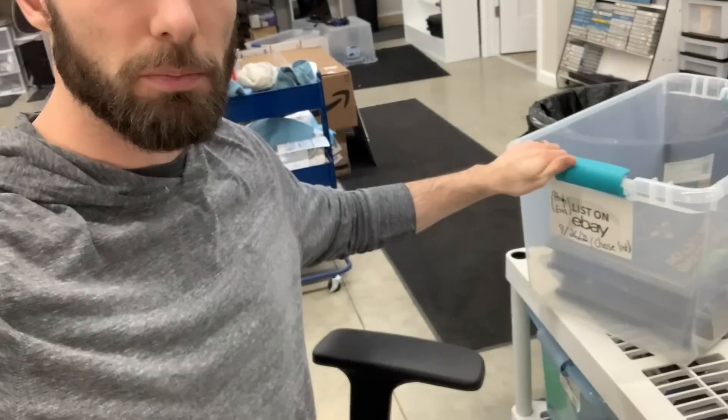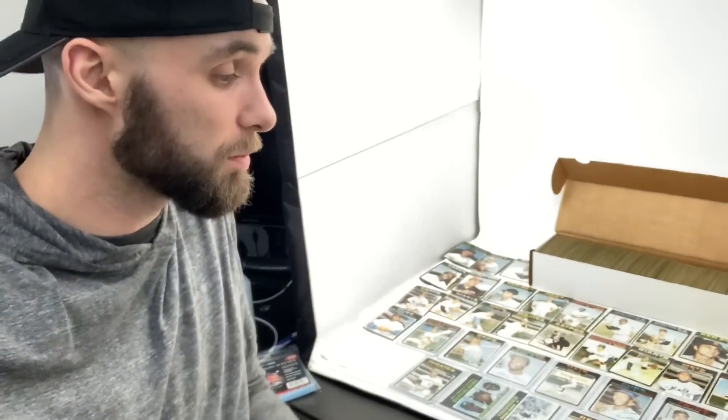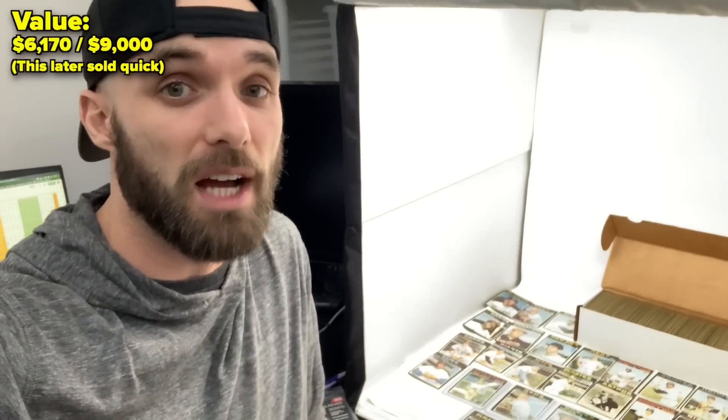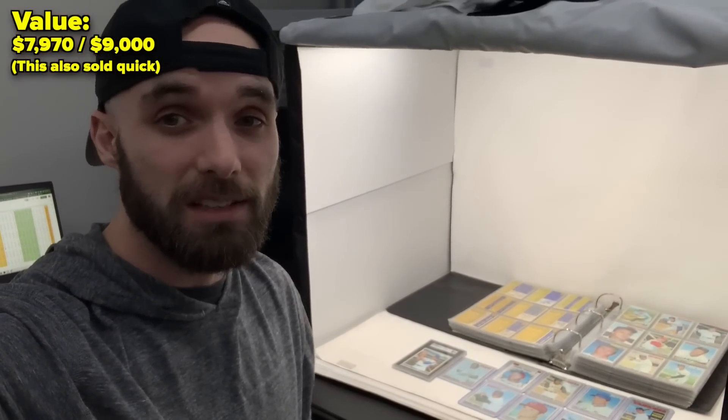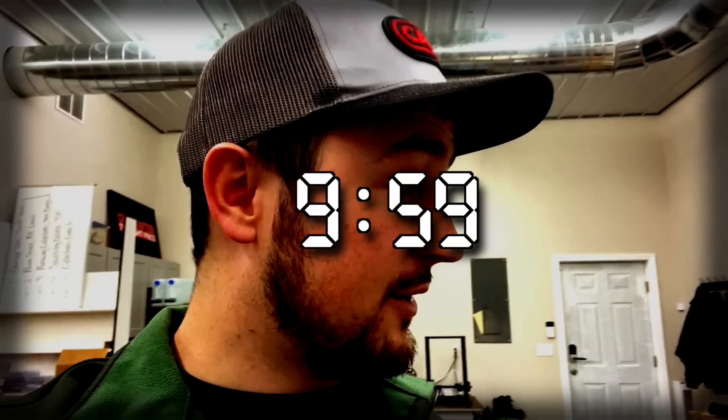Me and Chase pulled down this bin of high-end cards to list. Chase has been helping me because I don't know much about cards. We found a set from 1971 — it's baseball and we're going to list this for $1,500. And we found another baseball set even better — listing that for $1,800. So two listings, $3,200. I don't know what everyone else has, but I'm feeling pretty good. We've got 10 minutes left until three o'clock, so we've kind of done what we can do.